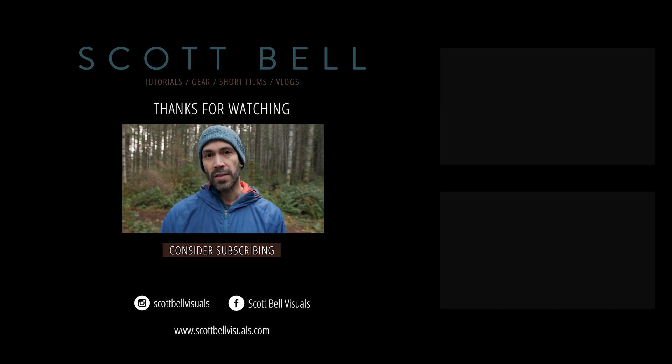Hopefully it was interesting to follow along with our trip today. Until the next video — get out there, make something beautiful, and I will see you all soon. Peace.